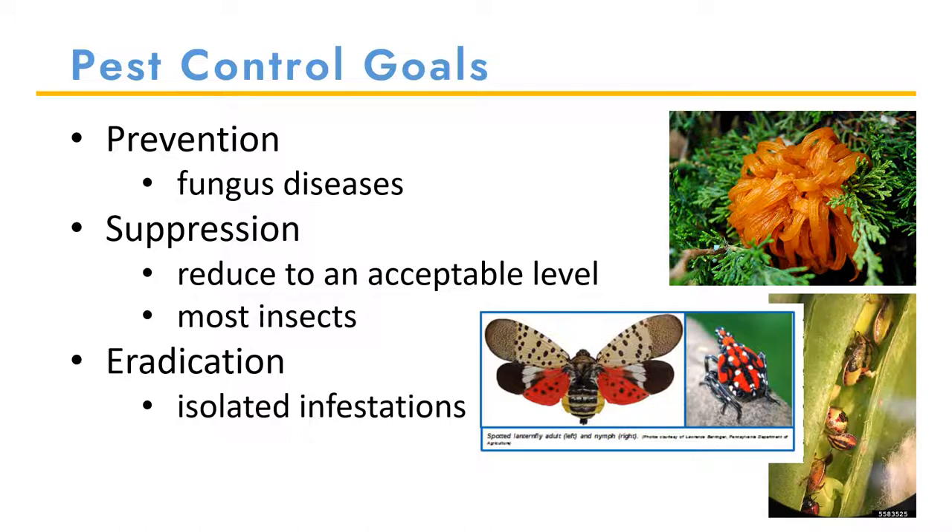If you have a cedar or apple tree on your property that you wish to prevent disease on, you can remove any host plants that are susceptible to the fungus within a certain radius. When you are suppressing a pest, you are trying to reduce the population to an acceptable level. We suppress insect populations when trying to control them outdoors. Eradication or complete removal of a pest population is a goal you may wish to meet, but it is often unattainable. If you have an isolated infestation in a controlled environment like a greenhouse, eradication can be achieved. Outdoors where pests can freely move about, eradication is harder if not impossible.